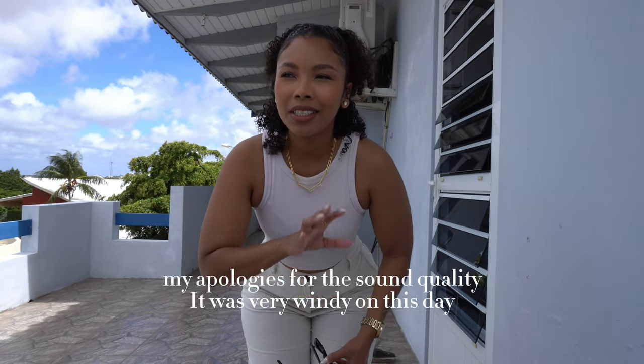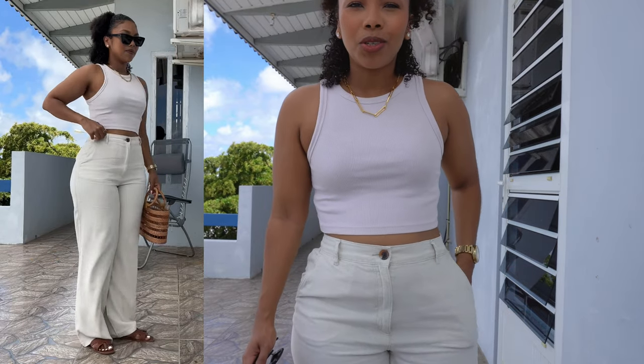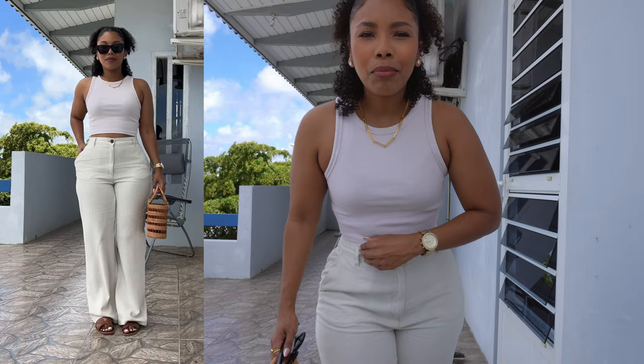Today I'm going for breakfast at a very cute restaurant on the ocean. Super casual, which is why I wanted to wear something a little neutral. I'm filming on the balcony so don't worry about the noise. I have this top from H&M and these pants are also from H&M - a linen blend.